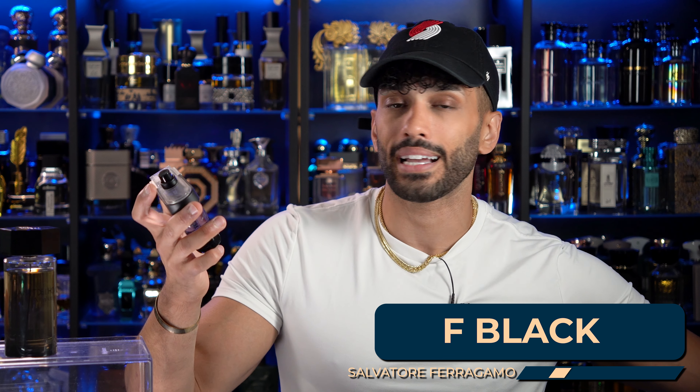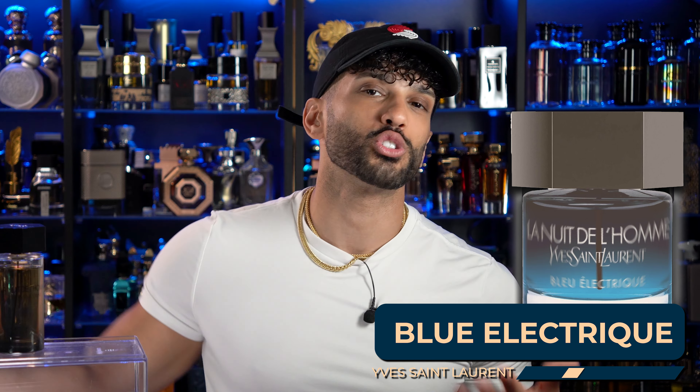The first clone is by Salvatore Ferragamo, called F Black — be careful, they have an original that has no resemblance to La Nuit de L'Homme at all. F Black actually reminds me a lot of La Nuit de L'Homme, except it enhances the lavender and pepper notes. It takes the DNA and turns it into fabric softener vibes with a little more spice, going a bit thicker, reminding me of Blue Electric before Blue Electric existed. It gives you that cedarwood, pepper, and cardamom DNA.